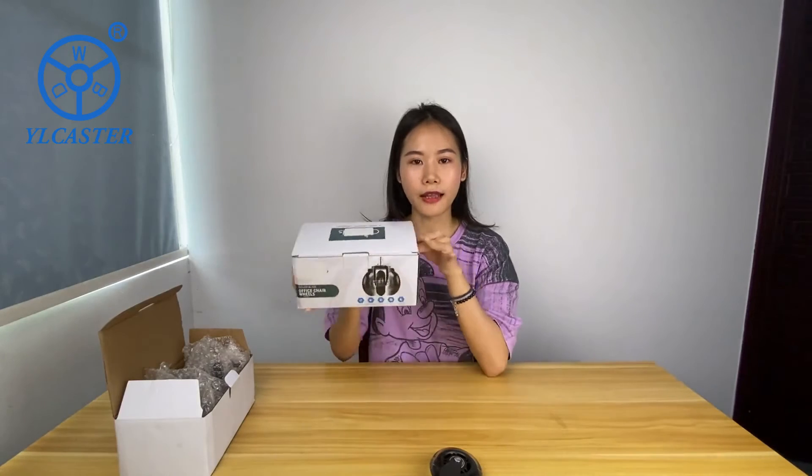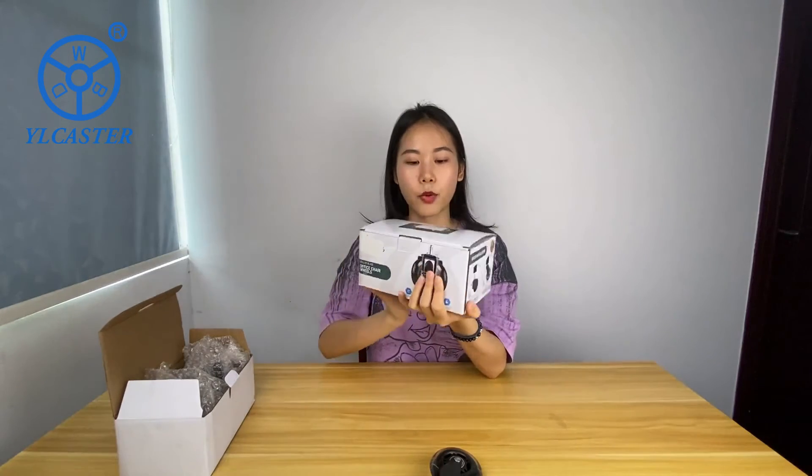We can offer you the option to customize your bracket, your logos on the brackets, and also to print your logos on the package box and any information you would like to print on the package box.